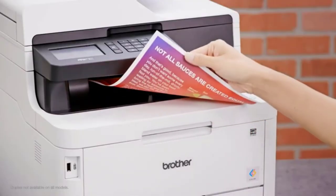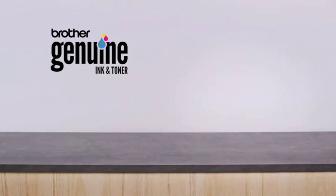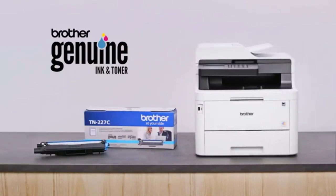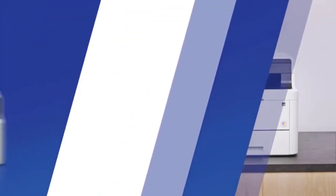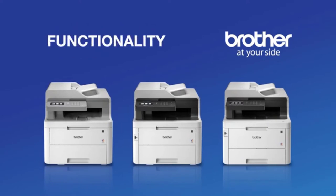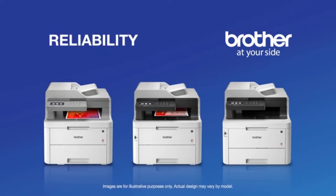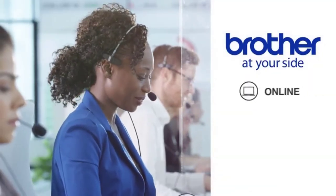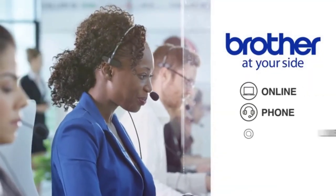You can also choose the high-yield toner which makes color printing more economical. The toner save mode reduces toner cost and duplex printing saves paper costs. The running cost of the Brother MFC-L3750CDW can be a little high — about 2.6 cents per page for black and 15.5 cents for a color page.